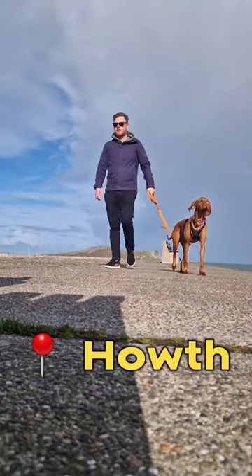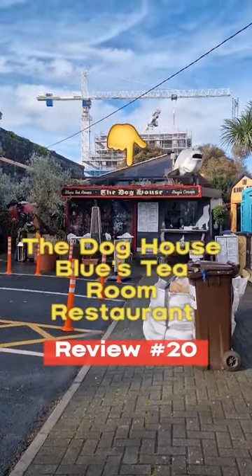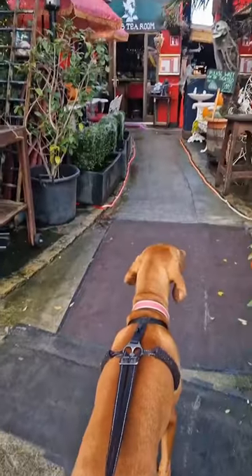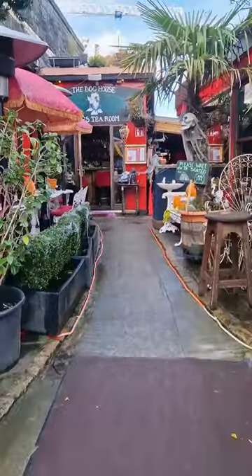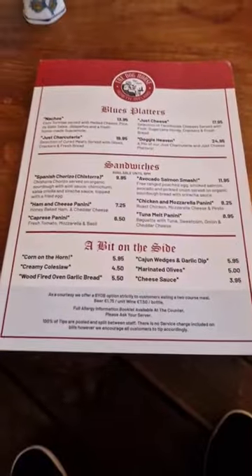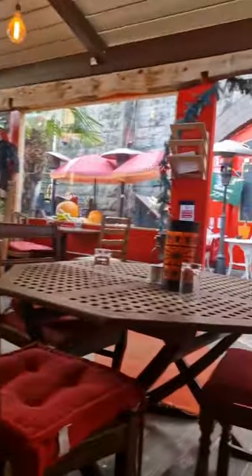Dog friendly review number 20! We headed out to Howth to the Dog's House Blues Tea Room Restaurant — I have not practiced saying that 20 times at all. A bit of a mad name, but the place itself was unbelievable. If you Google dog friendly cafes in Dublin, this is one of the top places that comes up. I've been meaning to go here for ages, so I'm glad I did.